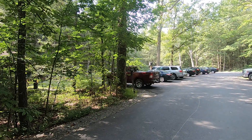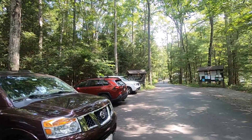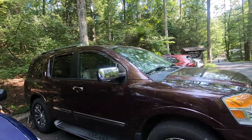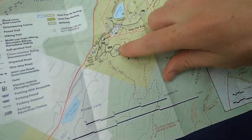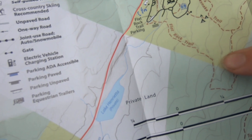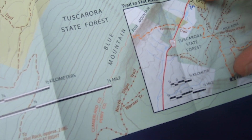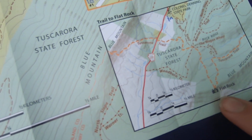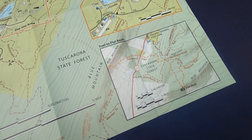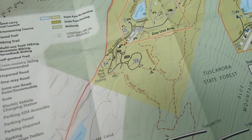There's the sign for Flat Rock Trail and this is pretty much the parking lot. Here's my map - just beyond the road is the campground. The Flat Rock Trail is about 2.5 miles one way from the parking area to the rock overlook, so five miles round trip. There's over a thousand feet of elevation gain - I heard more like 1,300.